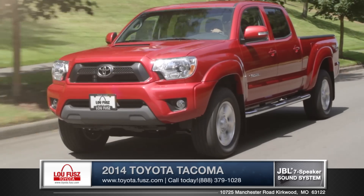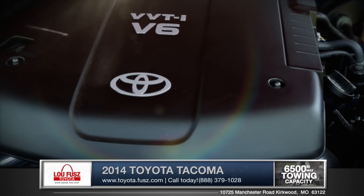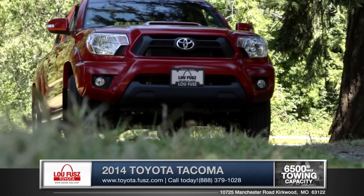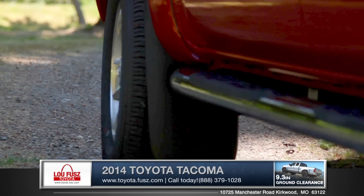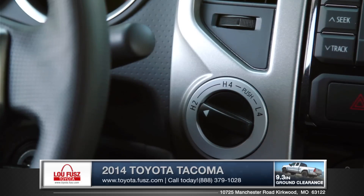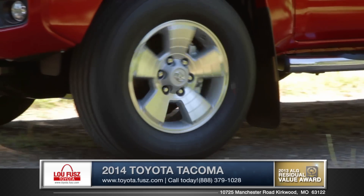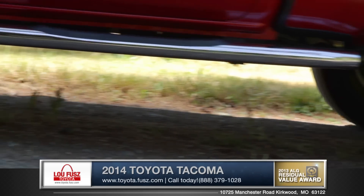With an economical yet capable 2.7-liter 4-cylinder or the outstanding 4-liter V6, the Tacoma has plenty to offer when it comes to power. Tacoma's tough and steely attitude comes from being built on a rugged frame, stout center-side rails and rear inter-channel reinforcements. With the exclusive 4-wheel demand system, you can go from 2-wheel drive to 4-wheel high and back while your truck is in motion, enabling seamless transitions between on and off-road.